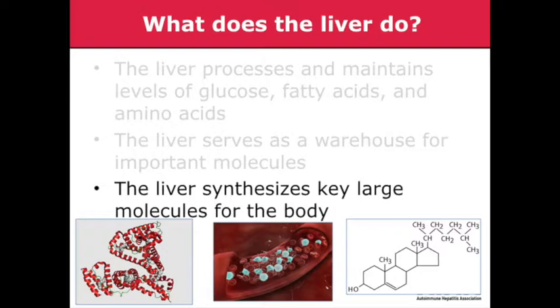The liver also synthesizes many key molecules in our body, including albumin, which is an important protein component of our blood, and clotting factors — without the liver, we couldn't form blood clots, which we need to keep ourselves from bleeding. It also helps synthesize cholesterol, which is a key molecule in our cell membranes, and without it our cells couldn't perform their basic functions.